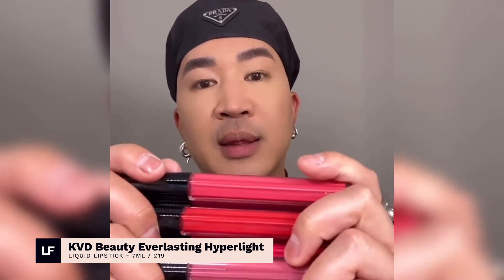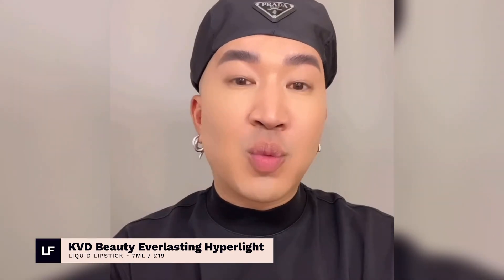When I'm working on a client that needs lipstick to last all night, I go straight to KVD Beauty's Everlasting Hyper Light Liquid Lipstick. It feels lightweight and it's very comfortable on the lips. And if you mix this product in with a little bit of foundation, you can tap it on with a brush or your fingers and it creates a beautiful cream blush.